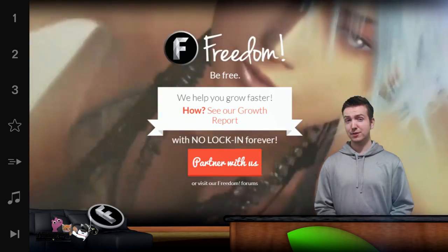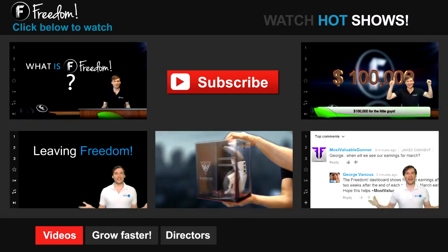I'm Alex Adams, Senior Manager at Freedom. And you've been watching... Let's discover freedom.